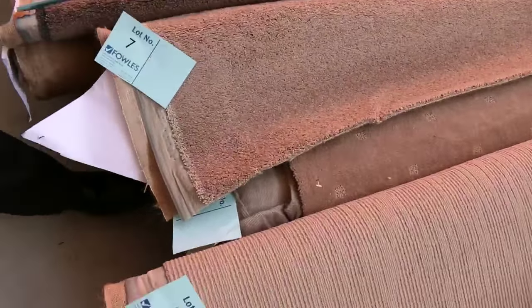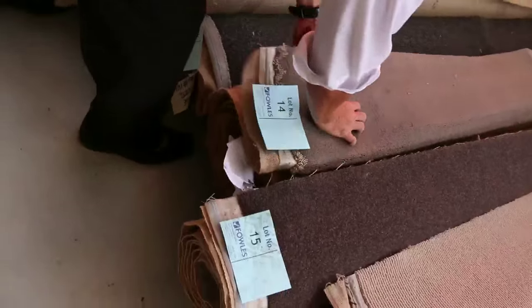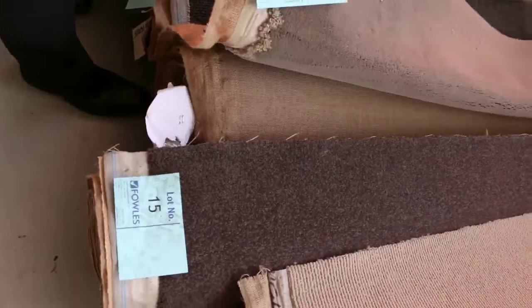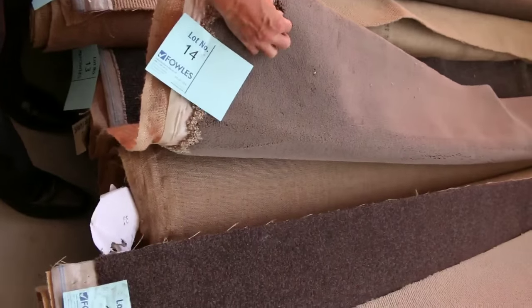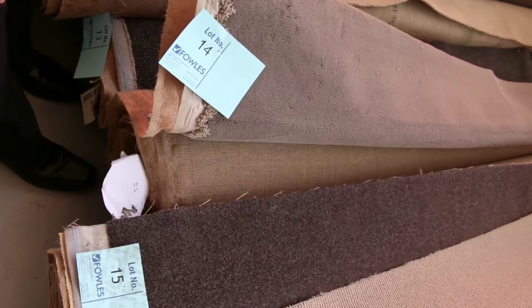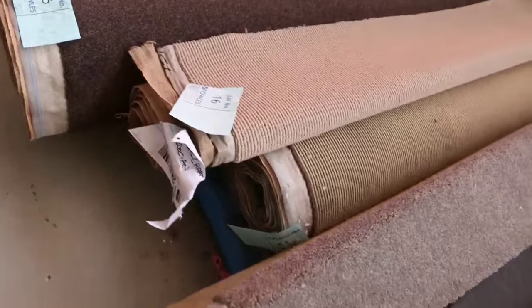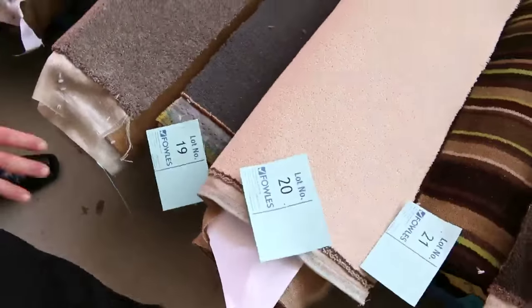There's lots of twist pile — solution diagonal twist pile — loop pile with the pattern through it, plucked pile, that type of thing. Some of this, like this one here, is a beautiful quality 60 ounce nylon plush pile, solution dyed, would normally retail up around about $160 to $180 a meter. We'll be clearing this out the door tomorrow anywhere from $20 a meter — really top value for all these roll-ins and off cuts.